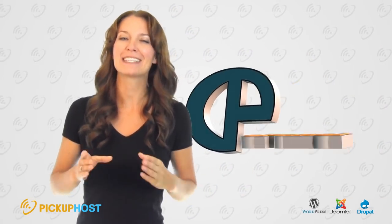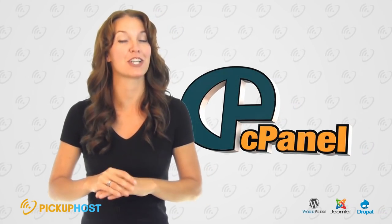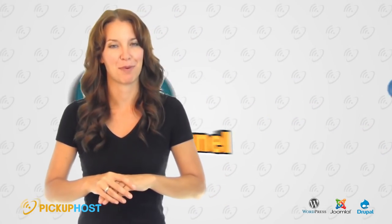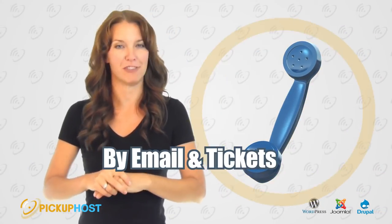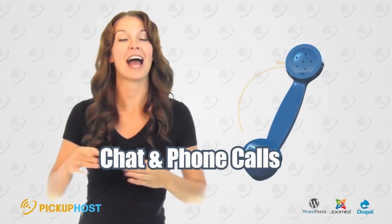cPanel is quite an intuitive and simple control panel for managing your hosting. Tech Support: Technical support has to be available 24/7 and preferably by means of live chat, ticket system, email, and phone.